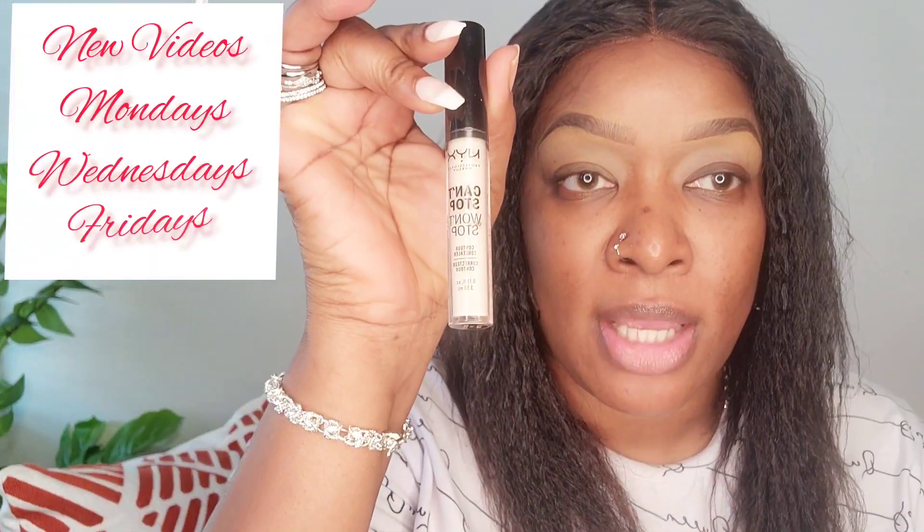As you can see, my lashes and brows are already done. I'm just going to go in and prime my face. Change of plans — I'm going to use the NYX Can't Stop Won't Stop concealer in the shade Fair to prime my eyes.